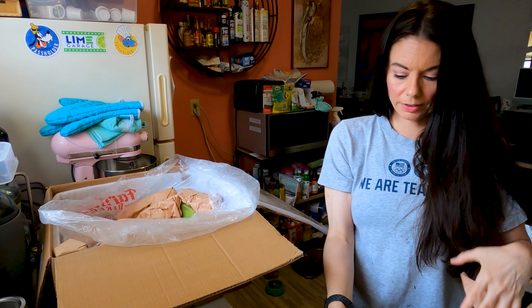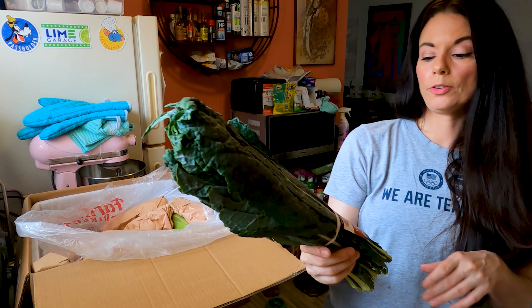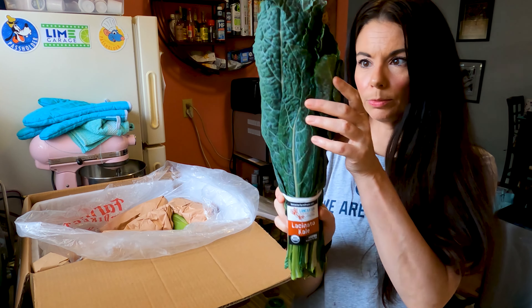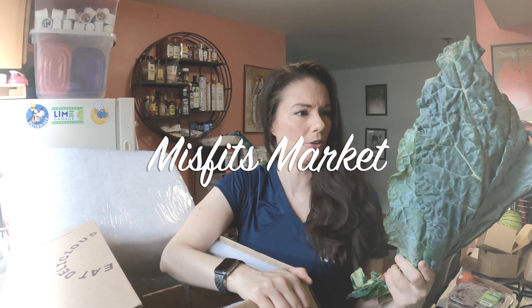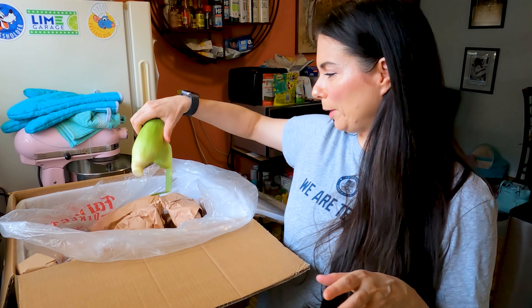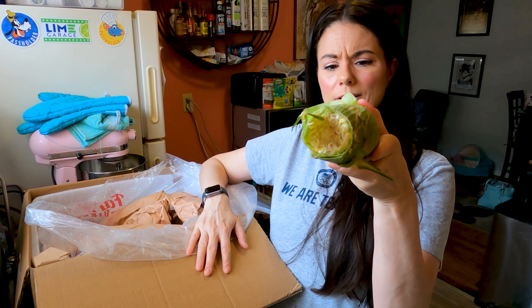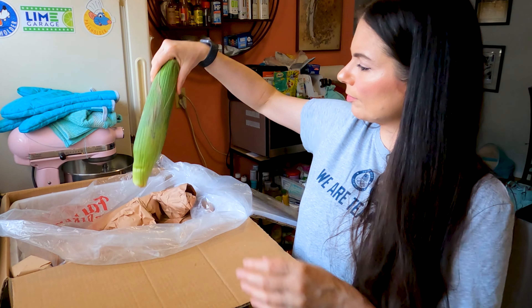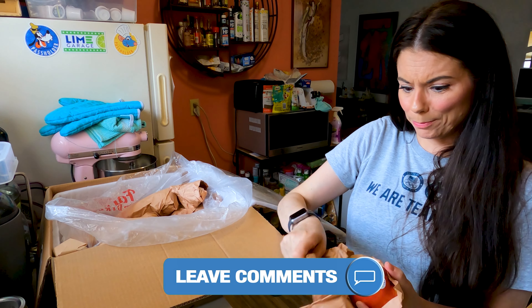They wrap everything so nicely and everything is cool — that's really good. We have some flat leaf lacinato kale, which we love. It's not quite as impressive as the kale we got last week, but it's a nice lacinato kale and pretty impressive. And some corn — the tops are cut off, which is a little odd. Have you ever seen that before? Leave me a comment and let me know.